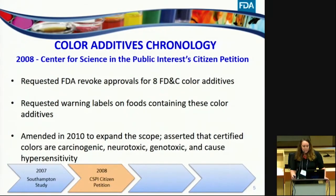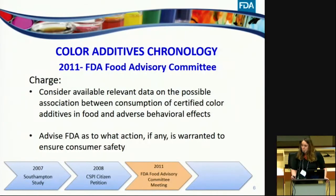In response to the Southampton study, in 2008 the Center for Science in the Public Interest submitted a citizen's petition to FDA asking us to revoke the approvals for eight FD&C color additives — the seven generally used ones as well as Orange B. The petition also requested warning labels on food containing these color additives. It was amended in 2010 to expand the scope and asserted that certified colors are carcinogenic, neurotoxic, genotoxic, and cause hypersensitivity. In response, FDA convened its Food Advisory Committee in 2011, charged with considering available relevant data on the possible association between consumption of certified color additives and adverse behavioral effects, and to advise FDA as to what action, if any, was warranted to ensure consumer safety.